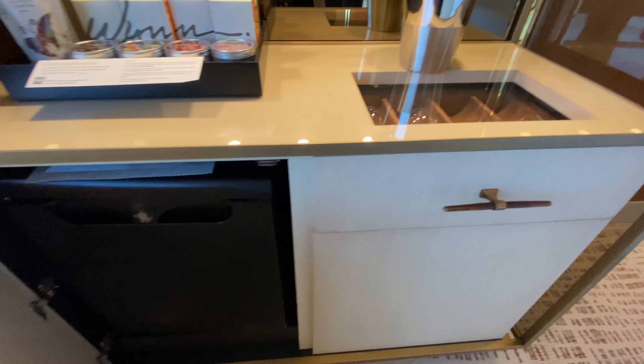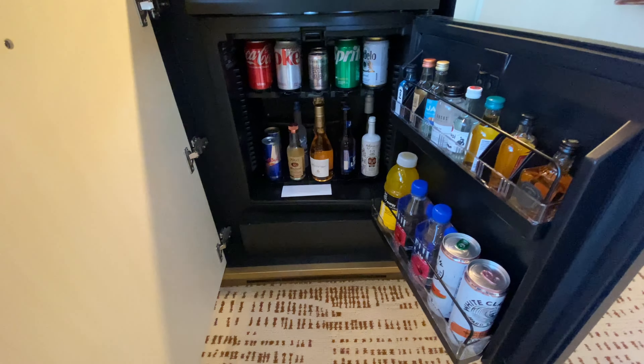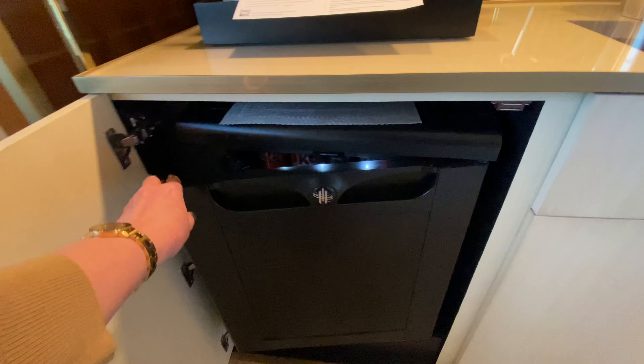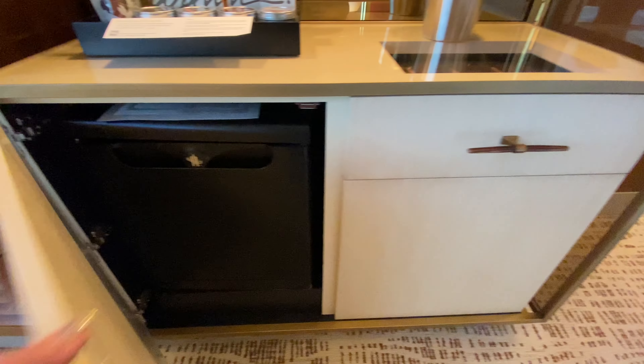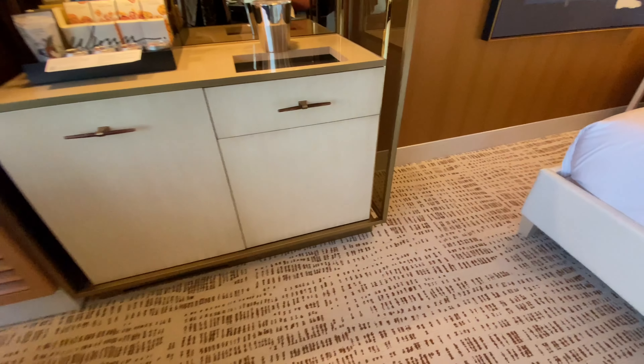Below here there is a refrigerator — and of course the ice bucket. This is the in-room refrigerator, which I'm sure has an astonishing price list, so you want to be careful about that. There is no refrigerator for personal use here.